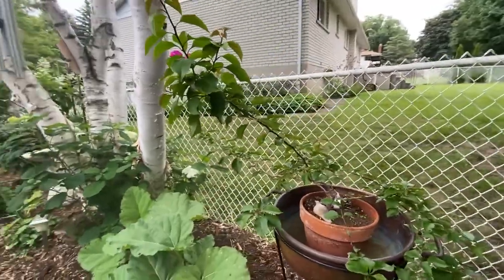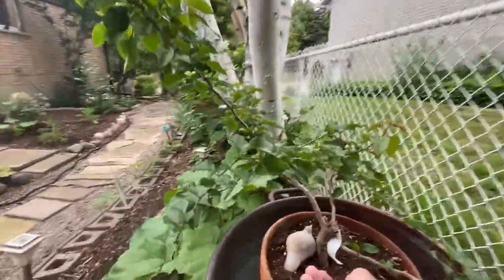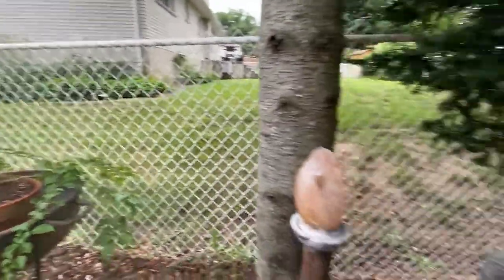That's a house plant. I wonder if it's labeled. Good work — Bougainvillea. I need to label things.